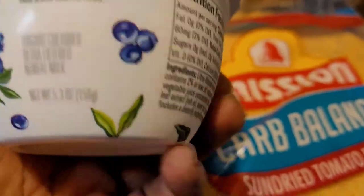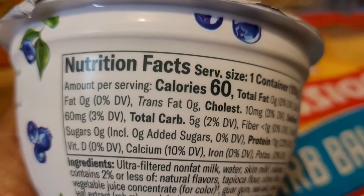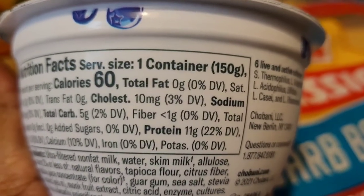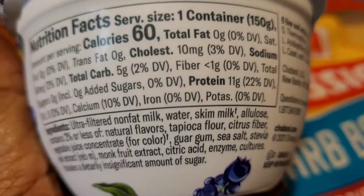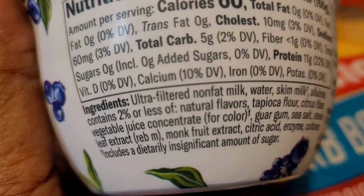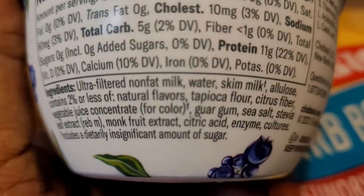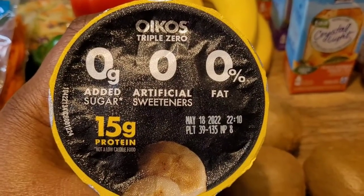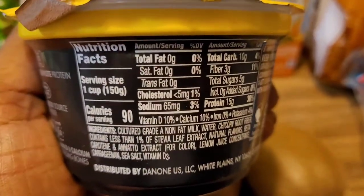It's only 60 calories. Let's look at these in comparison to the other. As you can see, 60 calories, total carbs of five, no sugars, no added sugars, and the fiber is less than one gram. You have your cholesterol, 10 milligrams, zero fat. The ingredients are ultra-filtered nonfat milk, water, skim milk, allulose. I do like this brand, the Triple Zero, because it has no added sugar, no artificial sweeteners, no fat, and 15 grams of protein.